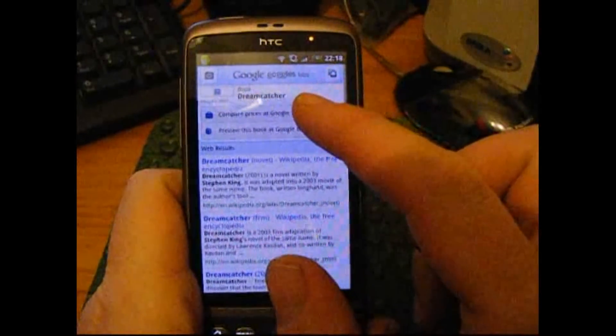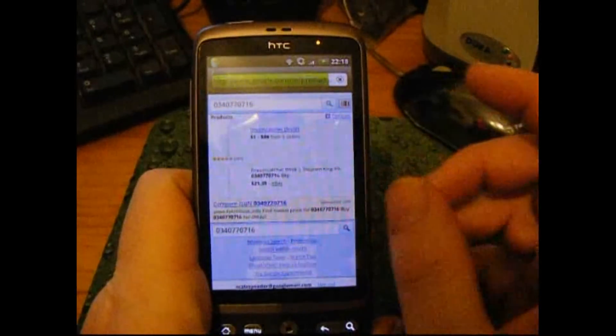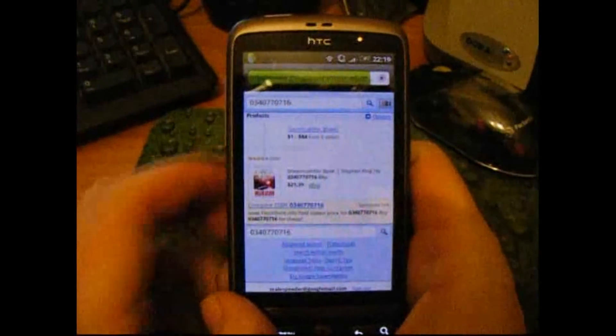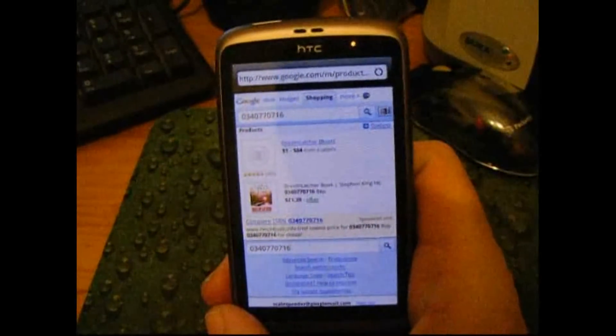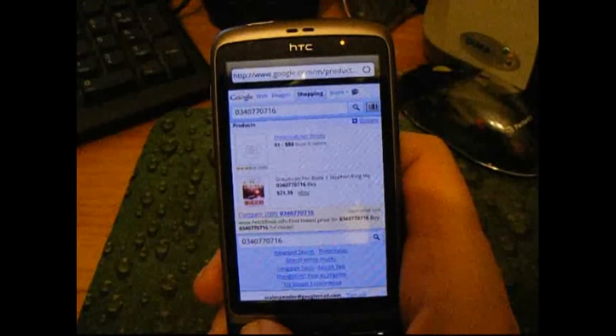We can compare prices at Google Product Search — you can imagine that could be really useful — and now we can buy the book if we wanted. So if you were in a library or in a bookshop you could just scan it and check it out that way. There's another app that does something similar, actually.